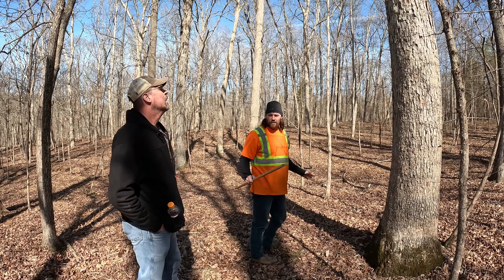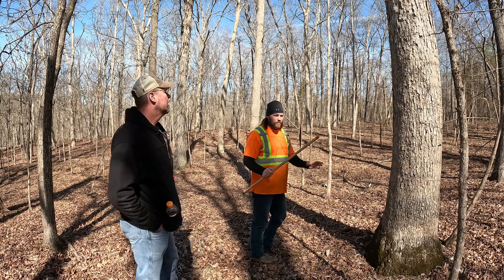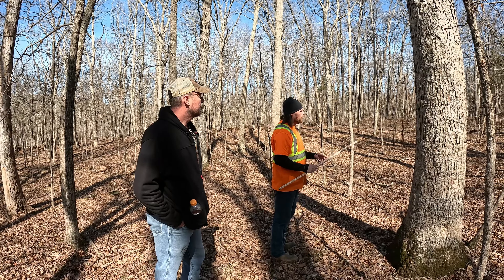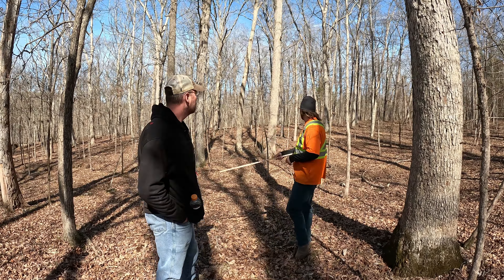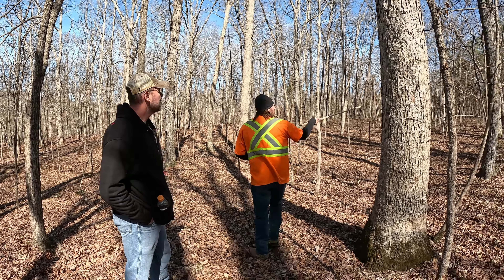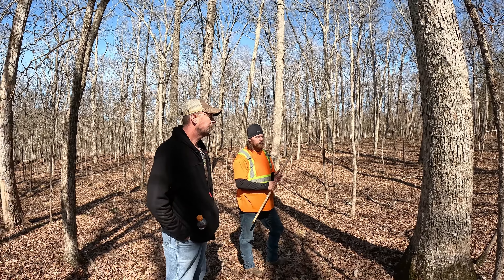Moving further in, there's some red cedar. This grapevine here is parasitic — it's actually choking out this cherry bark oak and killing it. Most foresters don't address this, but it needs to be treated properly.